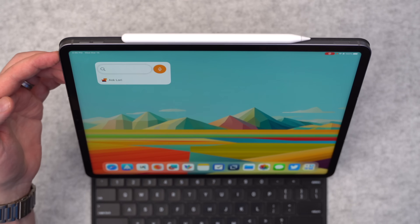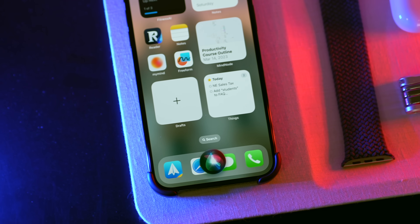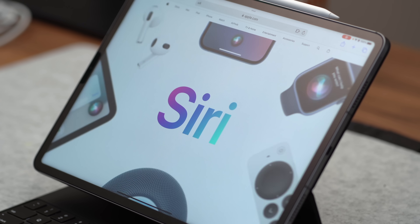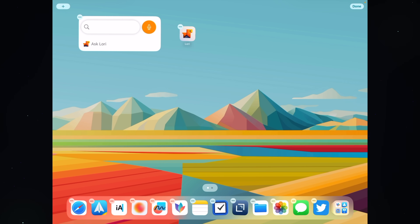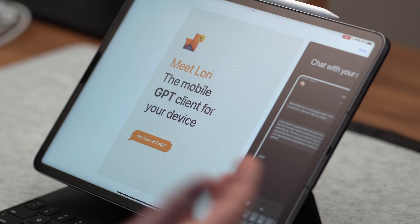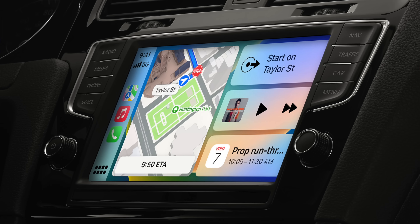Now we all know that Siri isn't exactly the smartest assistant out there — whether it's on your iPhone, your Apple Watch, your HomePod, or even your iPad. But an app called Lori GPT can functionally turn Siri into ChatGPT for you on all your devices. So you can use Siri to interact with ChatGPT on all your devices, even your HomePods and even in CarPlay.